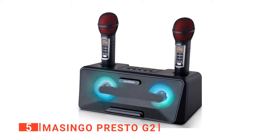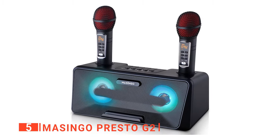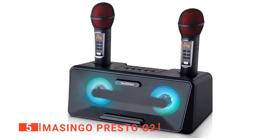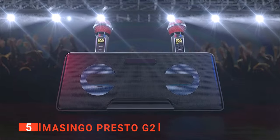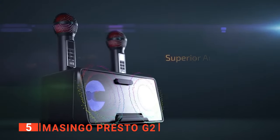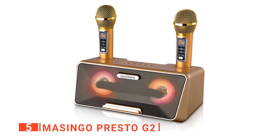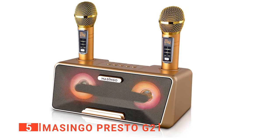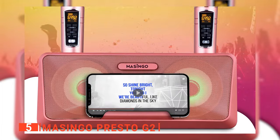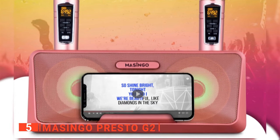The fifth product on our list is the Masingo Presto G2. This karaoke machine is one of the best — it effectively serves you just the way you want. Very few karaoke machines will give you the chance to plug any device you own into its recipient for a limitless choice of recordings and tunes. Masingo Presto G2 is portable and can be moved around because of its small size and shape. It can be placed on the table or just anywhere in your house to enjoy high-quality audio.